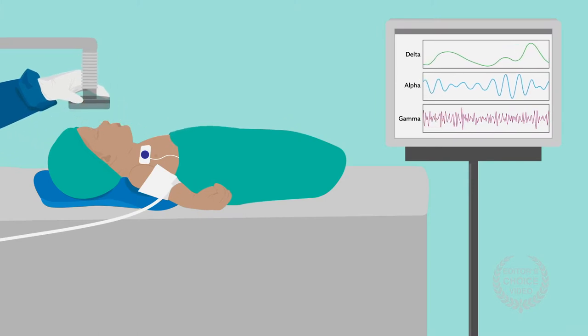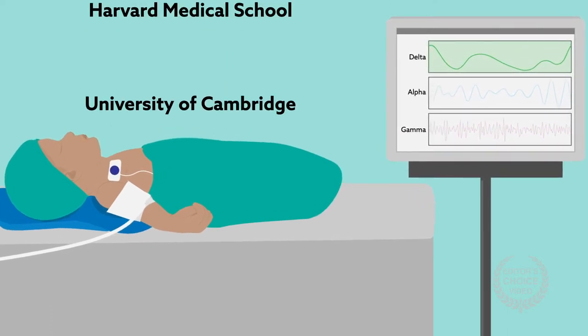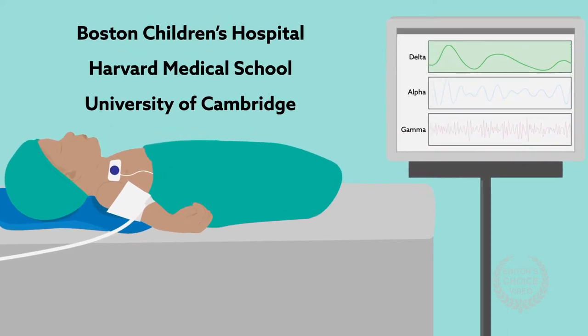Because awake infants do show slow delta-wave frequencies, a team at the University of Cambridge, Harvard Medical School, and Boston Children's Hospital decided to investigate those waves.